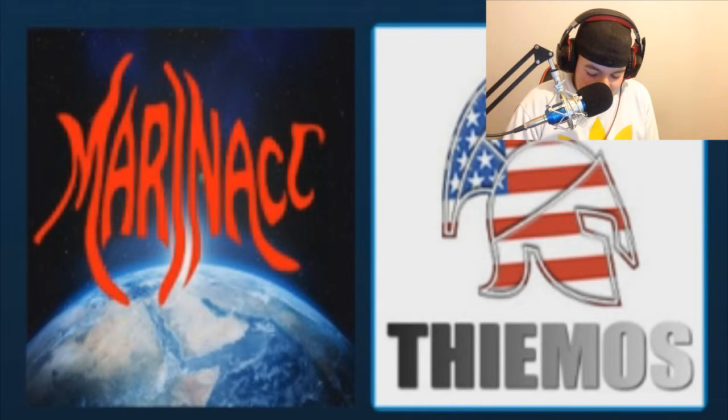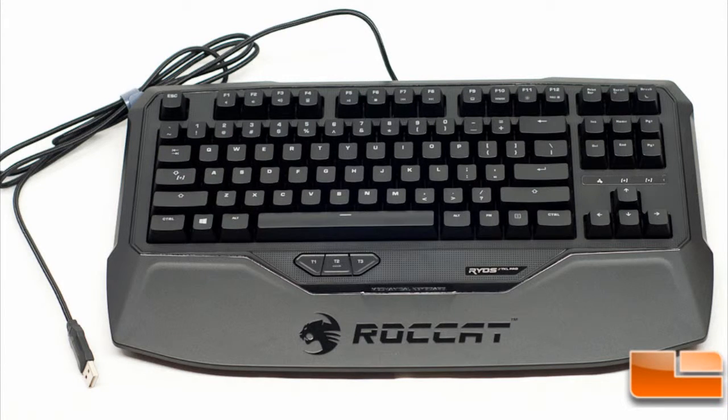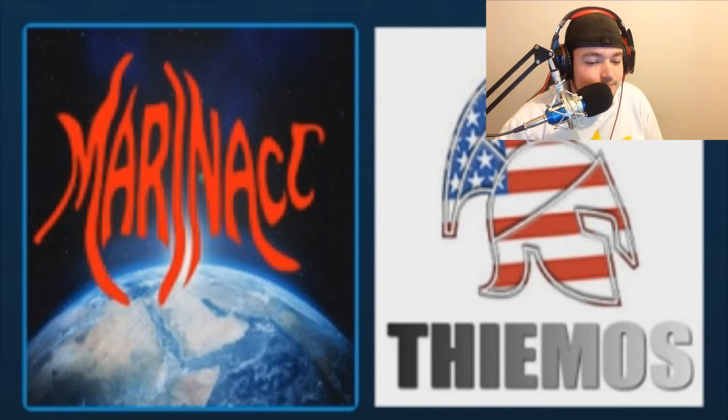Coming in at number 4, we have the RodeCat Ryos TKL Pro. It's a compact, small keyboard with no number pad and offers no audio feature. It will cost around $100 if you don't buy it from your proper retailer.